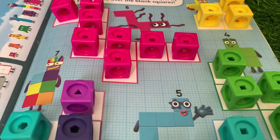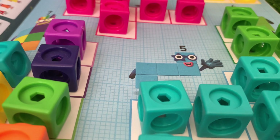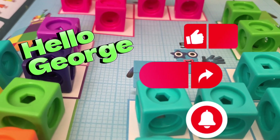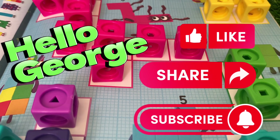Well done everyone! Thank you for counting with me and I hope you learned something today. Thank you for supporting us — please don't forget to like, share, and subscribe to our channel!